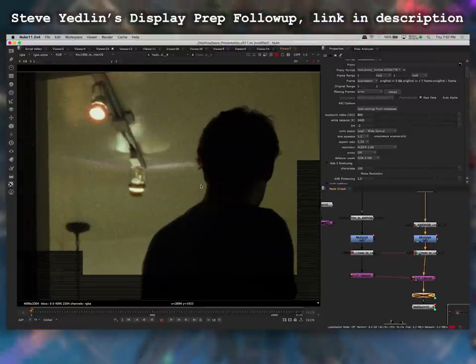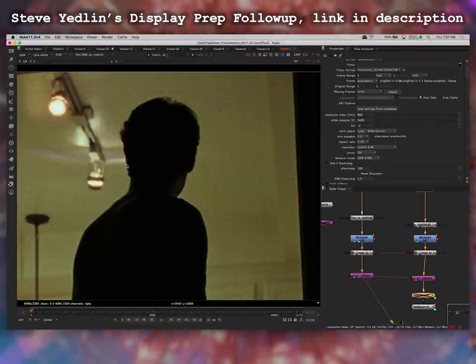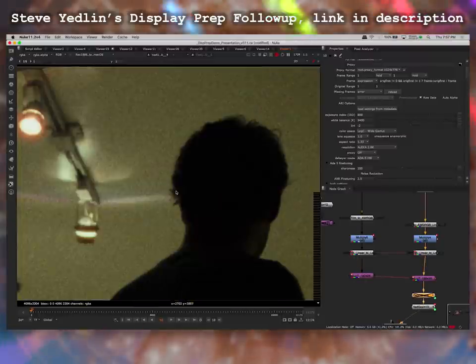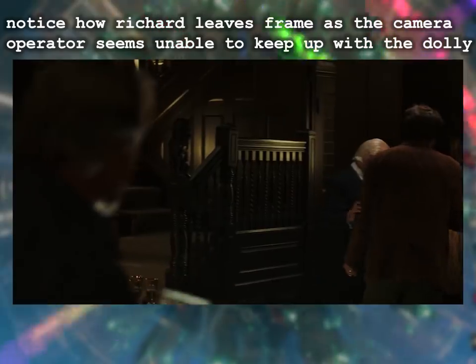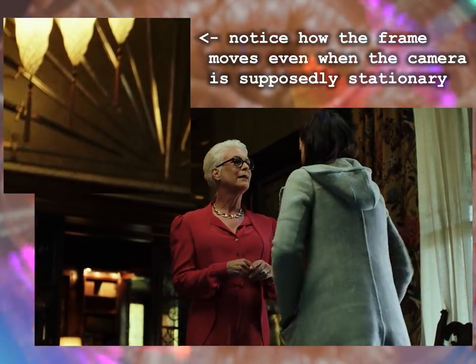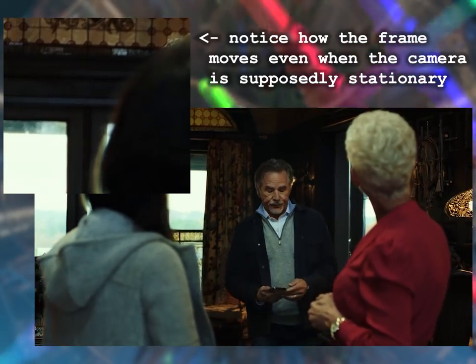Knives Out doesn't eradicate camera shake, but that's not to say it's a pure organic experience. It's shot on digital, and cinematographer Steve Yedlin developed a whole system for algorithmic post-processing of raw camera data to replicate the peculiarities of how celluloid film interacts with light. Yedlin's got a whole presentation about it that's very fascinating and you should check it out. The point is, what's nice about Knives Out is that they don't correct for human error — or if they do, they still leave traces. The result is a film that feels refreshingly tactile in a way I haven't seen in a really long time.